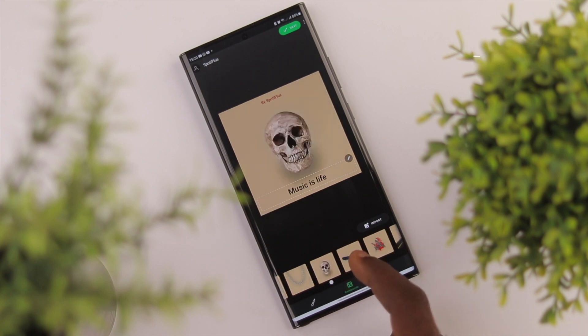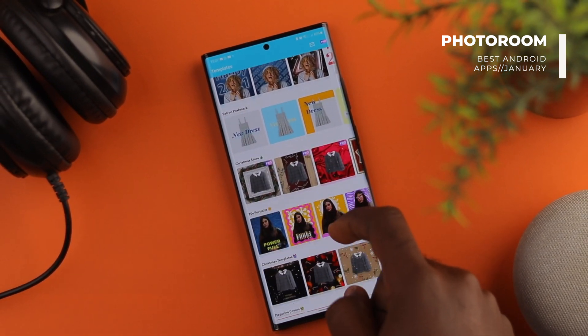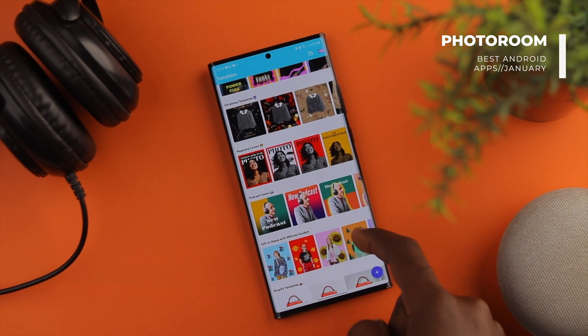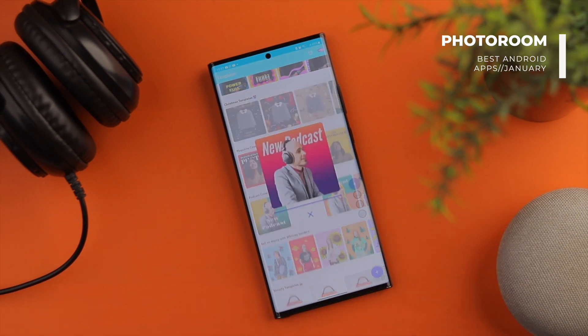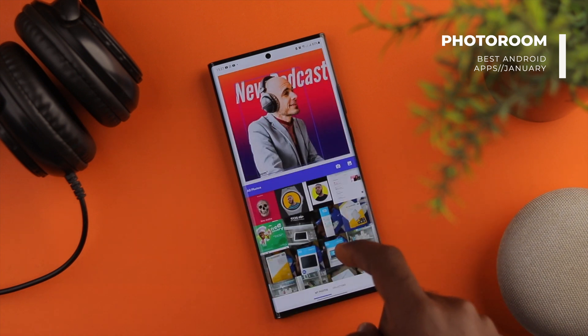The third app on our list is PhotoRoom. PhotoRoom is a background remover tool on steroids. It has a very clever way of accurately removing the background from images in just one simple click. One thing that makes it stand out from others is the fact that it gives you different background templates to work with.